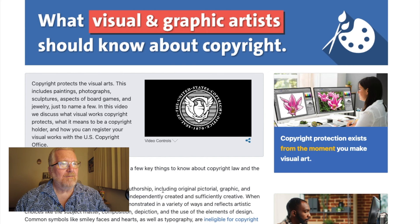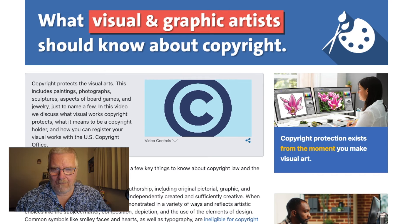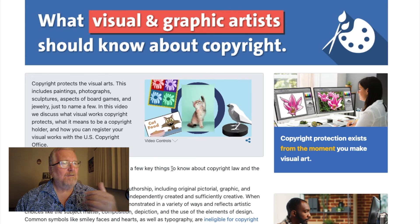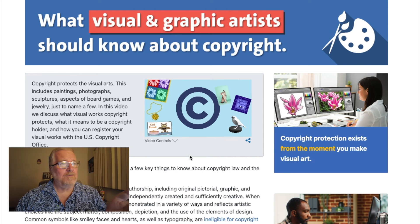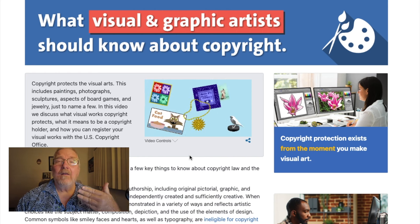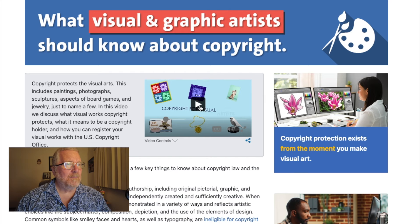Copyrighting art could be for a board game, a sculpture, a piece of jewelry, or a pattern. Copyrighting art is not limited to just fine works of art — it can also be the kindergarten drawing your grandson did. That stuff is all copyrightable. Copyright protects the visual arts — this includes paintings, photographs, sculptures, aspects of board games and jewelry, just to name a few.